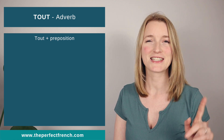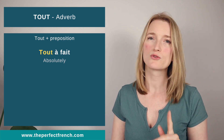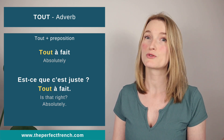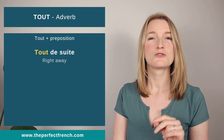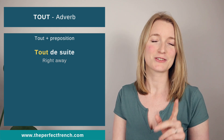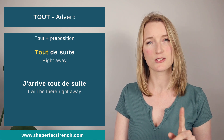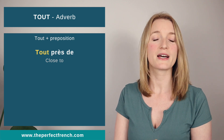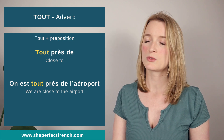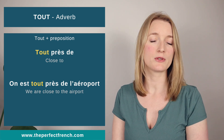Now 'tout' followed by a preposition. 'Tout à fait' means absolutely. 'Est-ce que c'est juste ?' 'Tout à fait.' Next, 'tout de suite' means right away — note that in fast speech you don't say the full 'de e'. 'J'arrive tout de suite.' And 'tout près' — 'on est tout près de l'aéroport' — we are close to the airport. Here it also doesn't agree in gender and number.